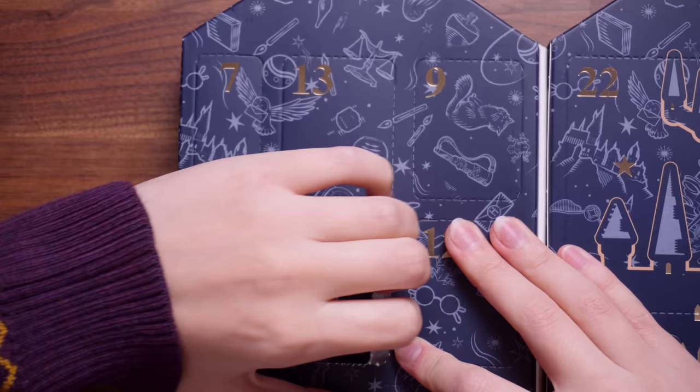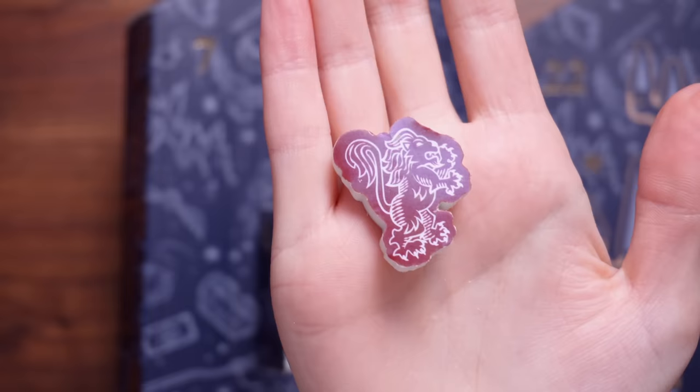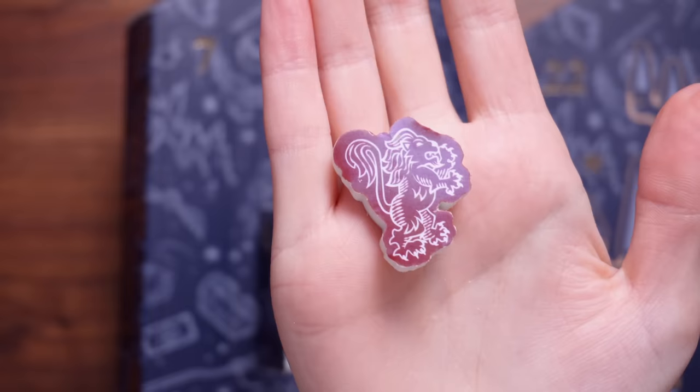Number four — there's got to be something good in number four. We've got another eraser and this time it's Gryffindor. We've got a little lion emblem there — it's quite a chunky little eraser as well. Maybe we're going to get like a full set of them now that we've got the Slytherin one as well.